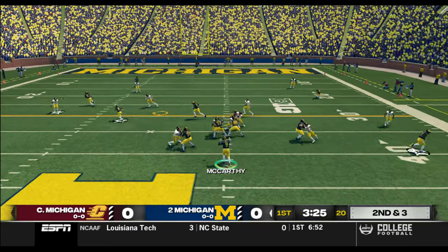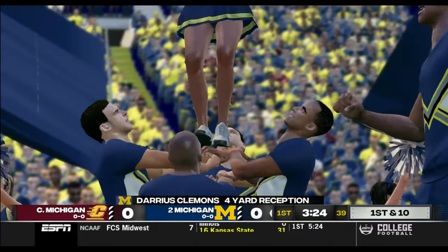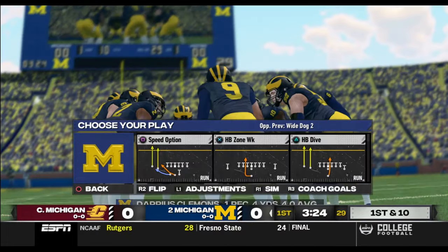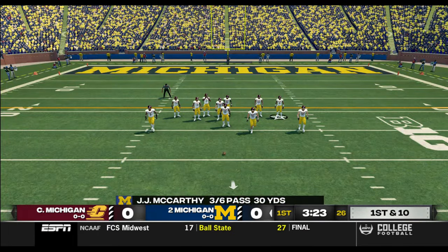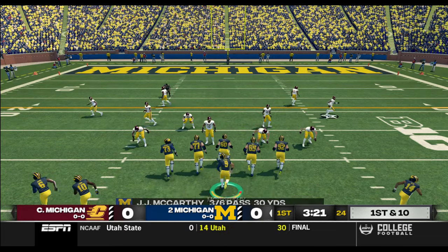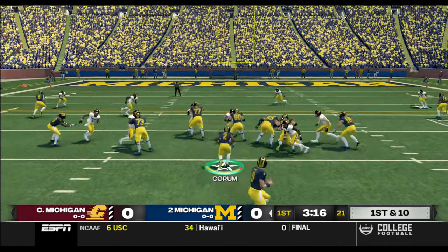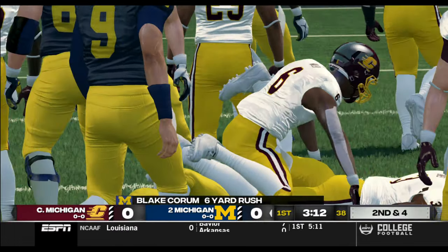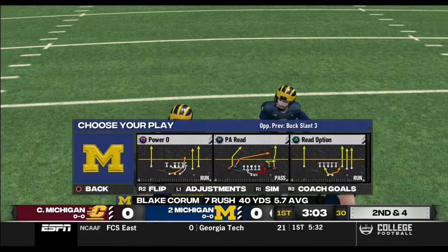Nice pass. That's a great tackle at the 29. Clement gains four yards on that reception — nothing special, but it keeps the chains moving. It was a great read by the quarterback there to take the snap and throw it quickly to get the first. We've got a first and 10, ball on the 29-yard line. Up the middle for a nice gain — Corum gets six yards on the carry. That'll make it second and four.